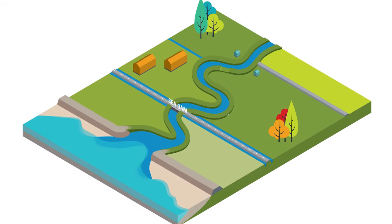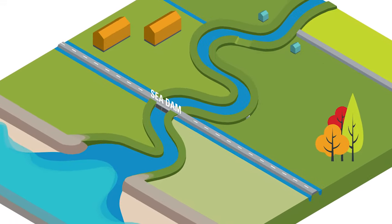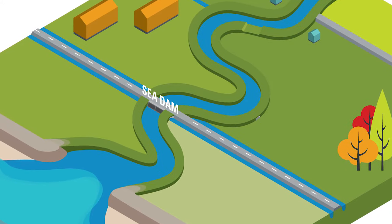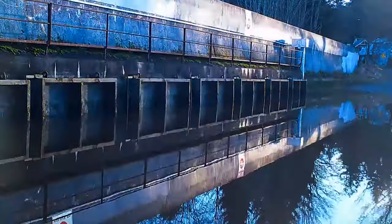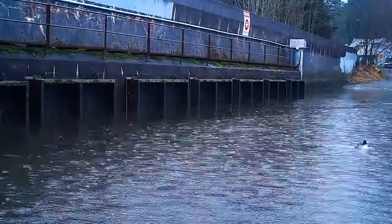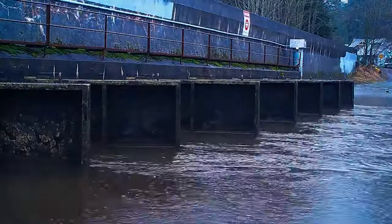Sea dams are located close to the mouths of the Nicomekl and Serpentine Rivers. The gravity-fed gates close as tides rise, preventing salty ocean water from flowing upstream, and open as tides recede, allowing the rivers to flow to the sea.